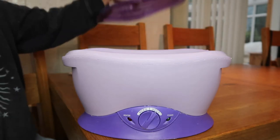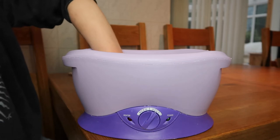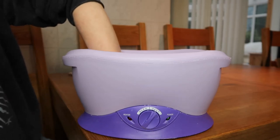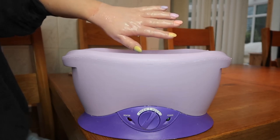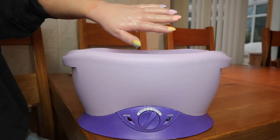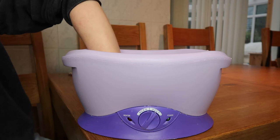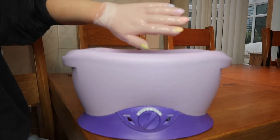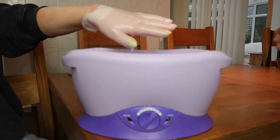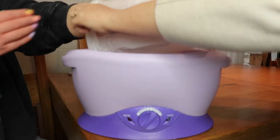Once the wax is heated and fully melted, make sure your hands are washed and dried and slowly dip them into the wax and remove them — you do this about six times. Each time you need to make sure the top layer of wax has dried before you dip back in. The wax takes about 10 to 15 seconds to dry, so it's actually a quick process. Once you've got your six layers on, put your hand inside a bag. This bag keeps the warmth of the wax on your skin, and you just sit for 15 to 20 minutes or until the wax has fully turned cold.